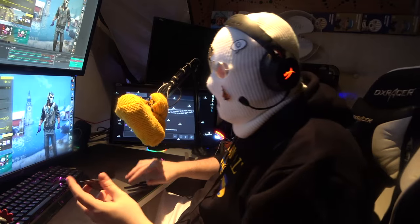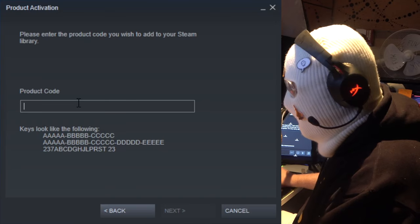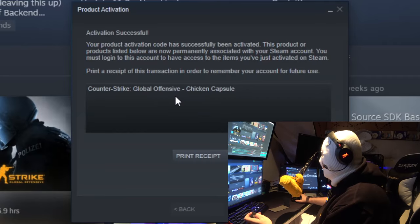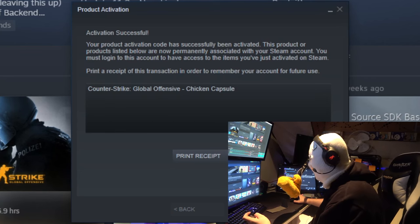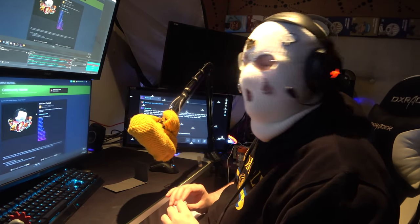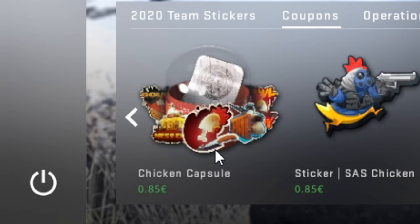So what I'm gonna do now is activate the codes! All you do is go here, activate product on Steam, then write the code. Let's see what I get — I have no idea what I actually get! Chicken capsule! Wait, what? You get the chicken capsule? Yeah, you can buy these for 0.95 Euro! You can even buy them here for 0.85 Euro! What the hell?